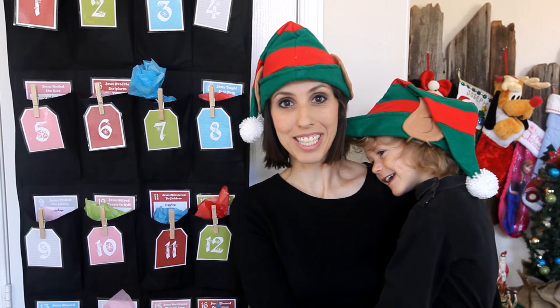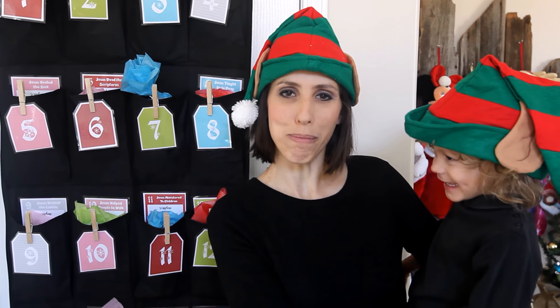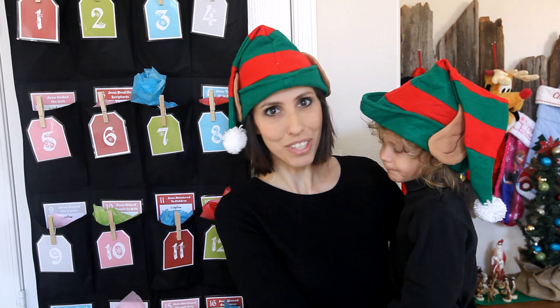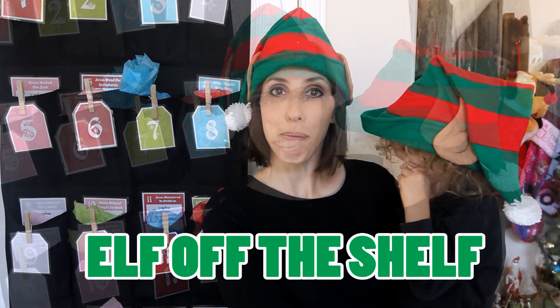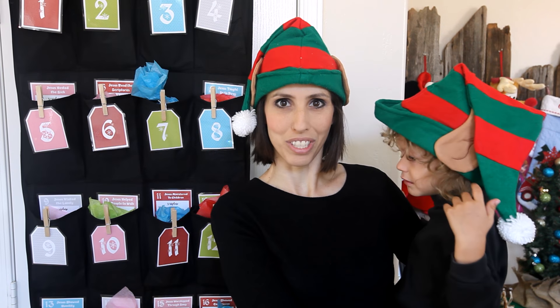Hi, welcome to Brightly Street. Today us elves have been really busy preparing for Christmas, and this is one of my little elves. During Christmas you see tons of cute ideas about the elf on the shelf, but today I'm inviting you to take that elf off the shelf to help us here at Brightly Street — light the world with Christmas service this year.